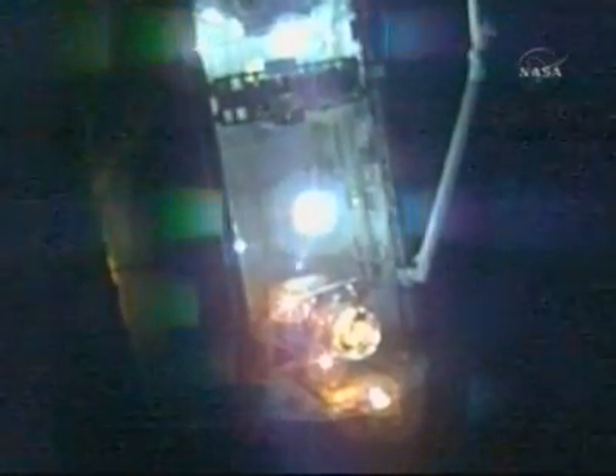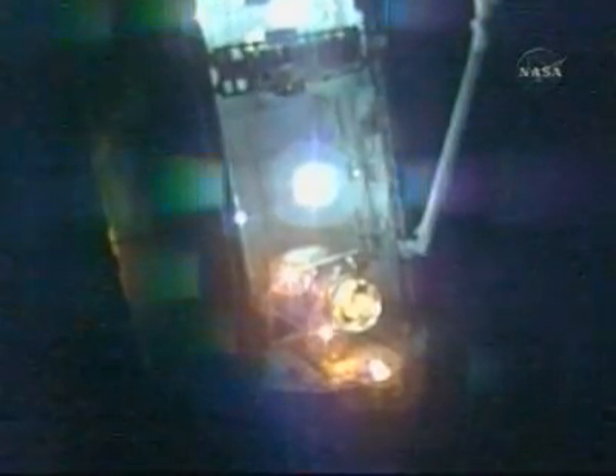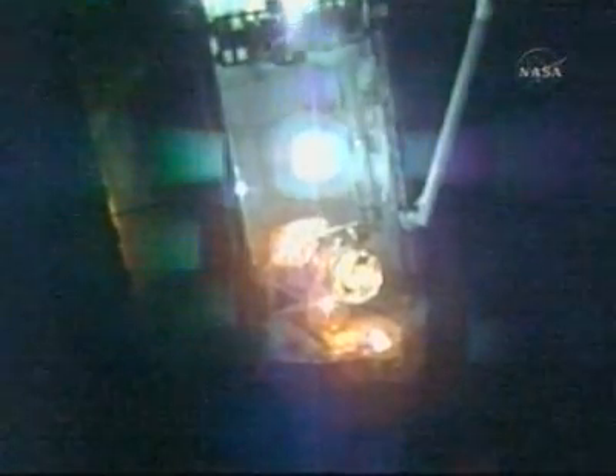Atlanta copies. Also expect sunrise about five to six minutes after docking. Copy — sunrise five to six minutes after docking.